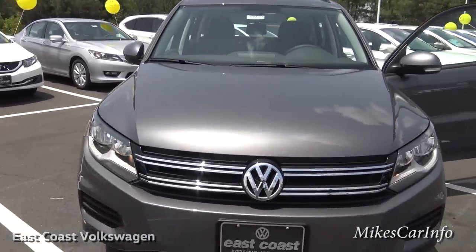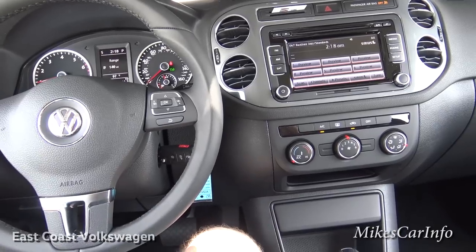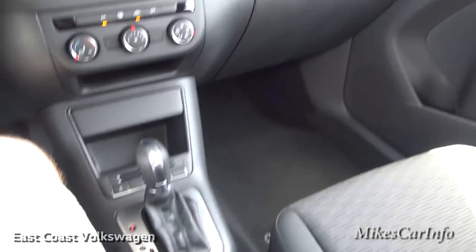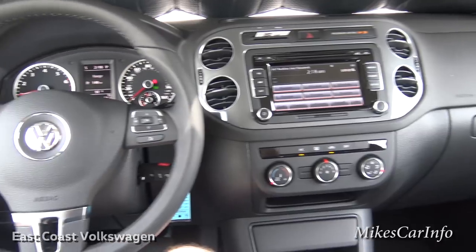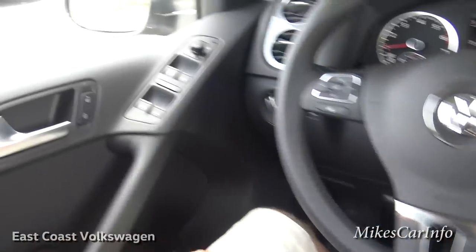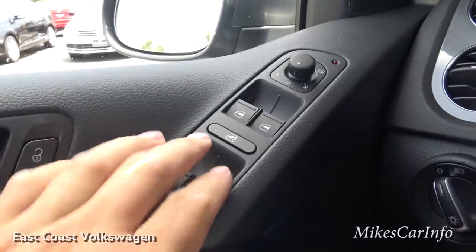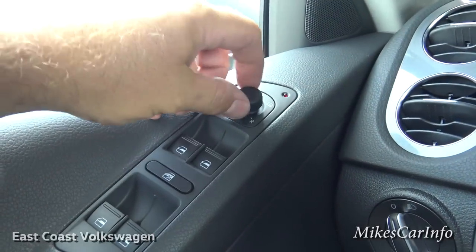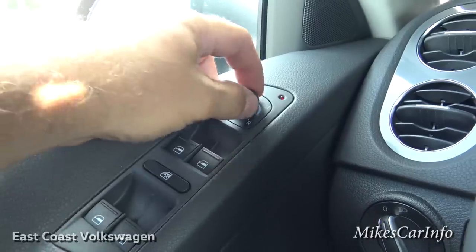Let's take a look on the inside in more detail. Starting over here on the driver's door: you have a bottle holder and some storage space, power windows with a lockout function, and side mirror controls you adjust by selecting the appropriate side and using it like a little joystick.